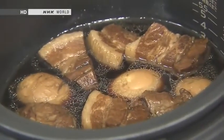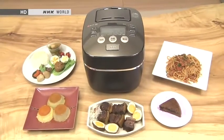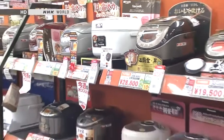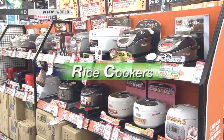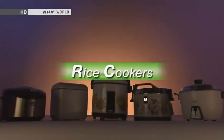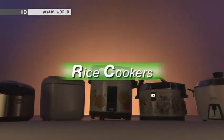Rice cookers can do more than just cook rice — homemakers have begun using them in surprising ways. On this edition of Begin Japanology, our theme is rice cookers. We'll investigate the challenges that were overcome in developing them and the creativity that the Japanese have lavished on making and using them.